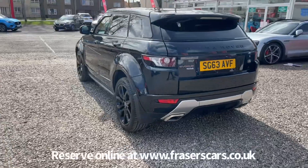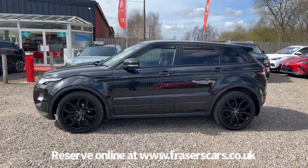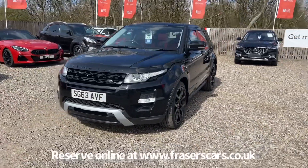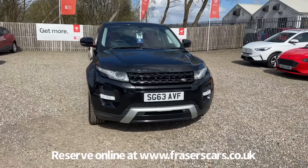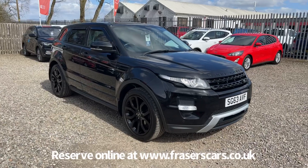This car is available to view at Fraser's of Falkirk MG. You can find us at Glasgow Road, Camelon, Falkirk — postcode FK1 4JQ. You can also view the car online at www.fraserscars.co.uk, where you can reserve the car, get finance quotations, and apply for finance online. If you'd like to give the sales team a call, they're available on 01324 632 3333. Thanks for watching.